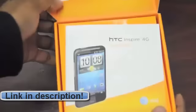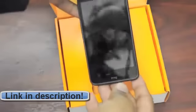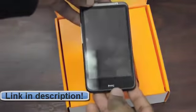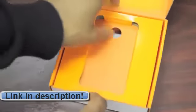Open it up, and there's a quick start manual. Let's move that out of the way, and here's the actual device. You can see it's got that beautiful, vibrant 4.3-inch display. Let's put that aside for a second and see what else is inside.